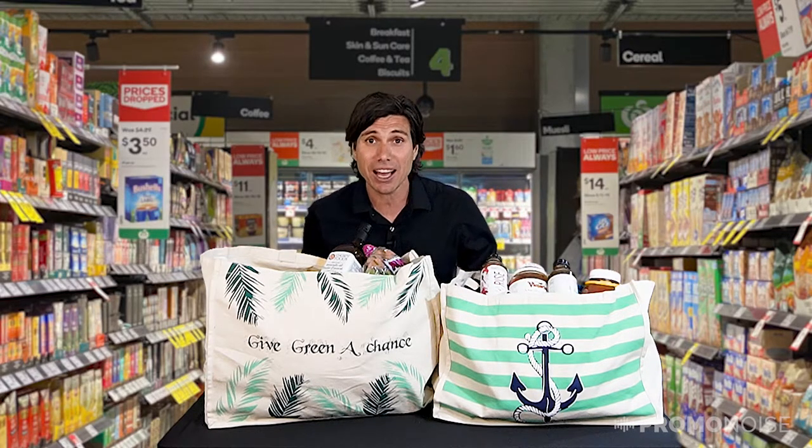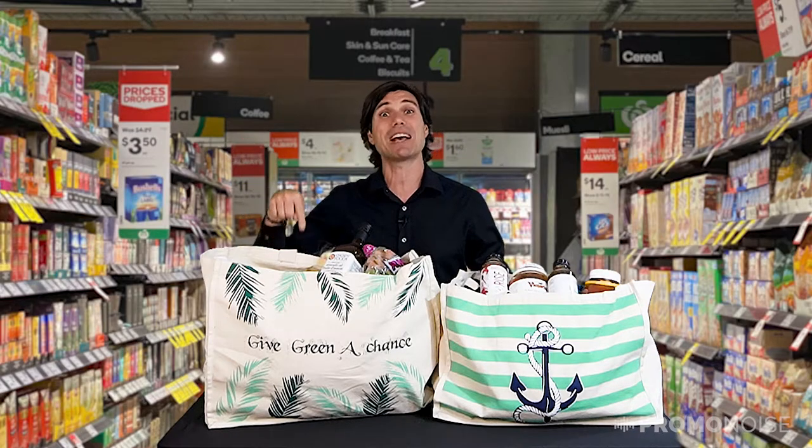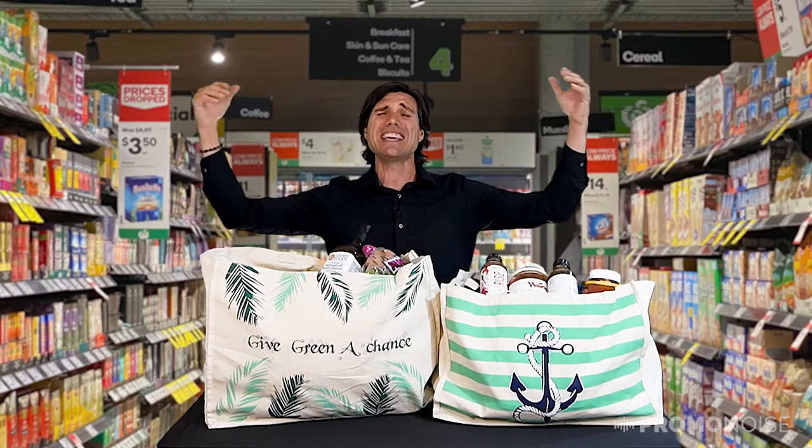And guess what? After I'm done, I can actually wash these because they are machine washable. Yay!